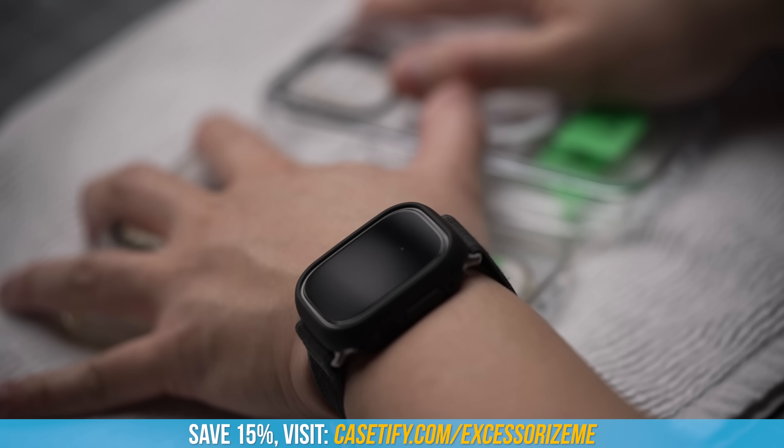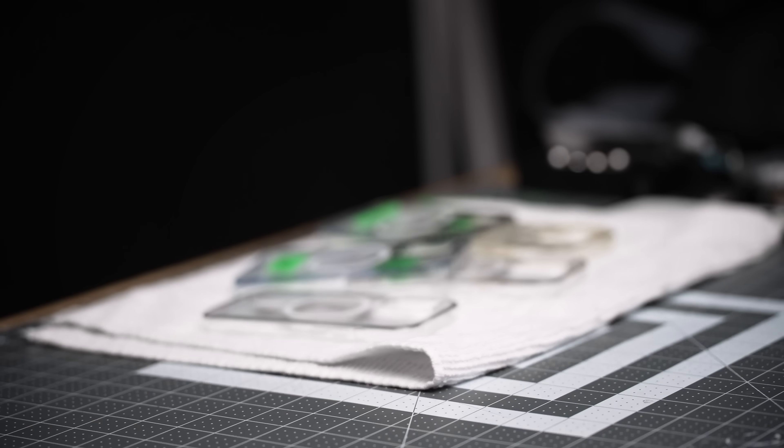Head to casetify.com/accessorizeme and save 15% on one of the best clear cases, which leads us into the main event of the day: filming.